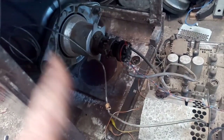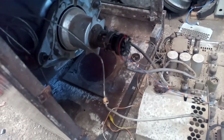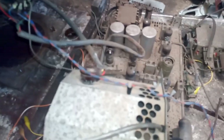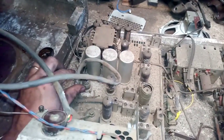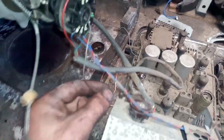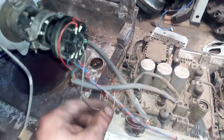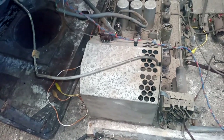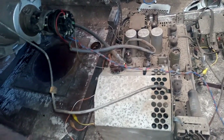We have high voltage, cathode, and G1 - we should have something on the screen. I tried rotating and moving the ion trap magnet around with no effect; the magnet is still magnetic. So what I'm going to try is to tie the cathode of the CRT to ground and try again. If that doesn't work I'll call it a dead CRT, although emission tested good. I've grounded the cathode pin at the CRT socket and we're going to plug it in.